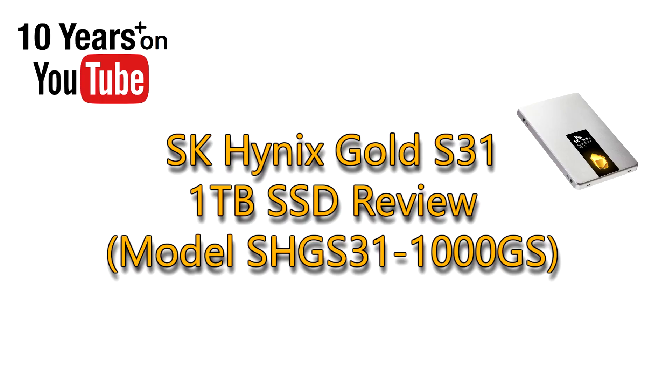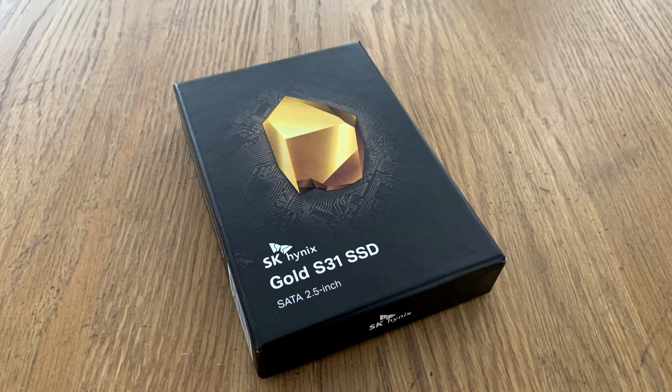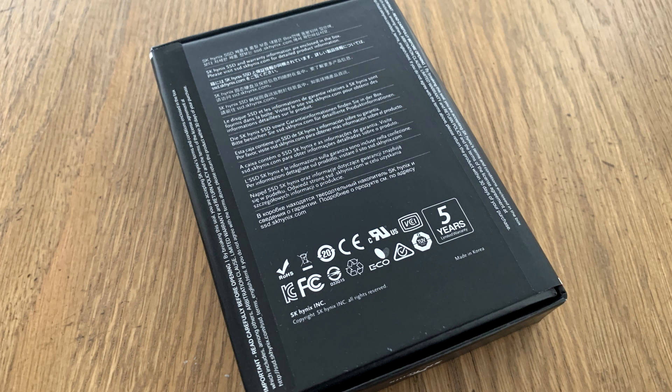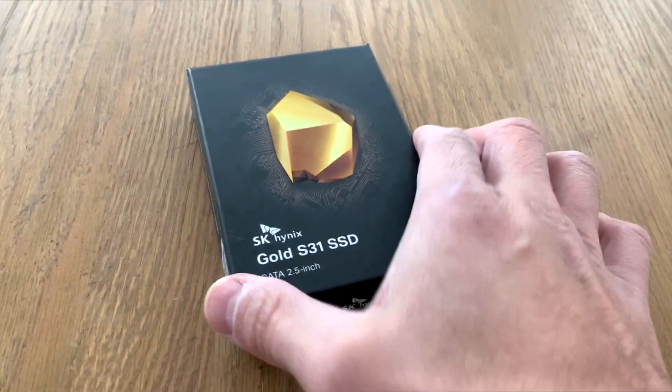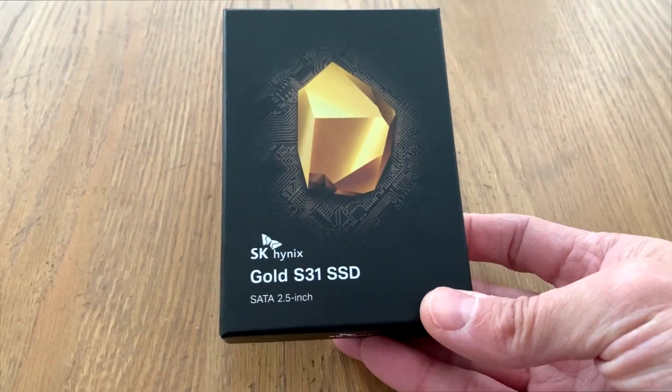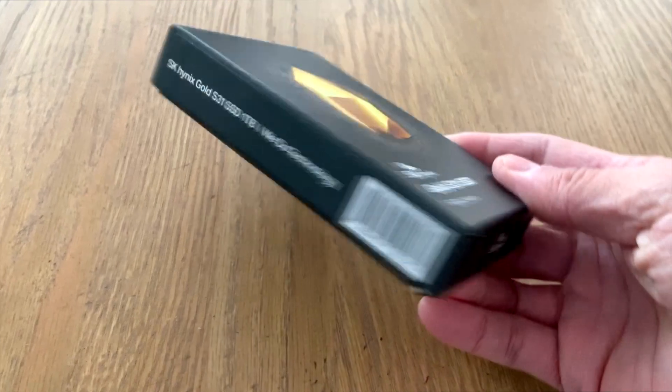PCWizKid here, very excited to show you something new from SK Hynix — the Gold S31 1TB SSD. SK Hynix has been around for a long time making memory modules for laptops and enterprise-level SSDs. Now they've entered the North American market with a retail SSD, as you can see right here in this box. Very nicely packaged is the Gold S31 SSD.